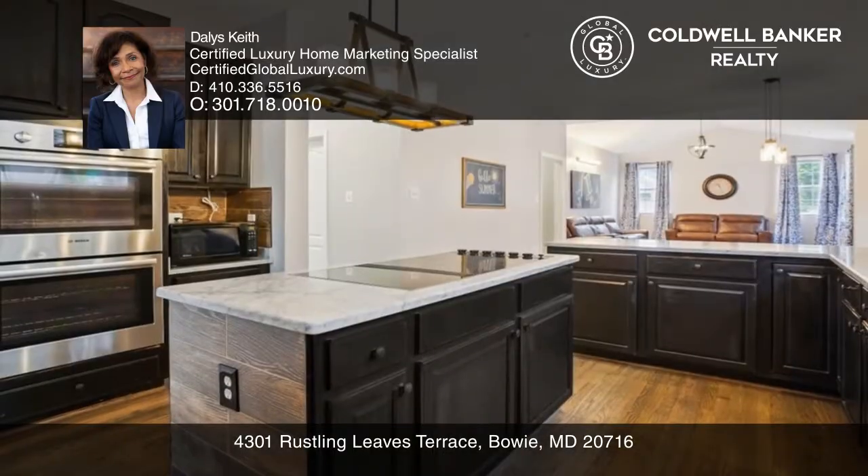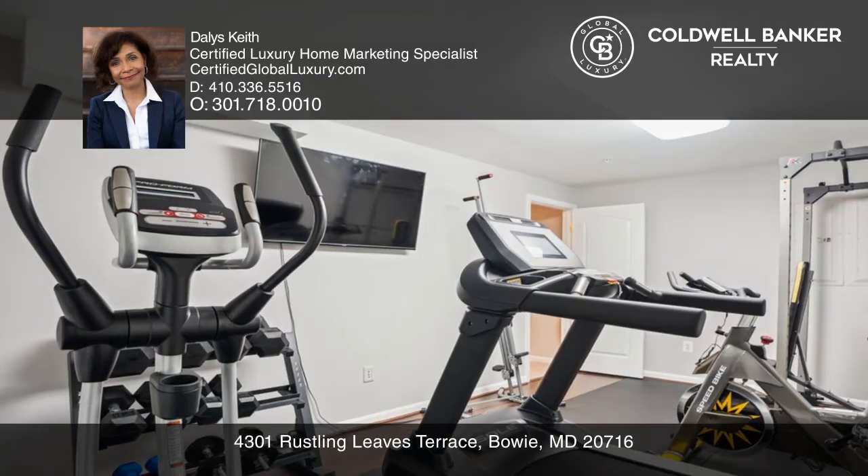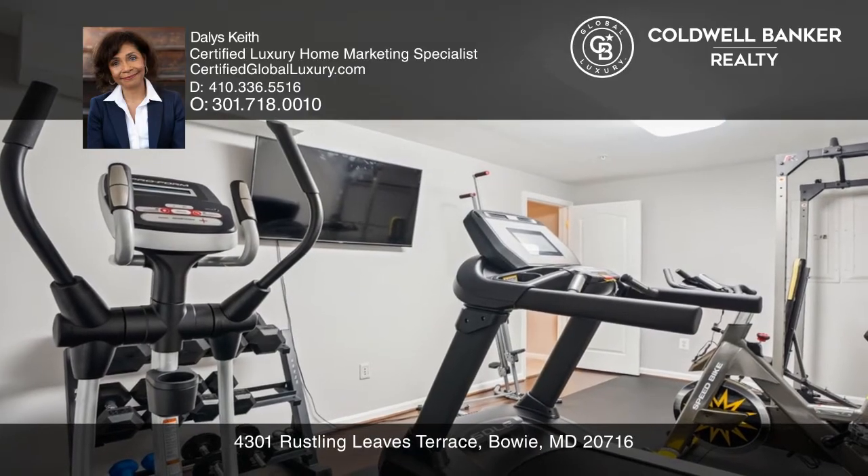A family room with vaulted ceilings and a fireplace rounds out the main level. The upper level offers a grand primary suite and three splendid additional bedrooms.